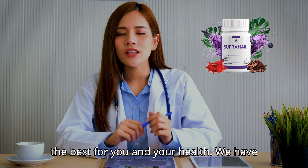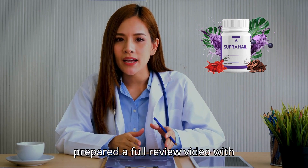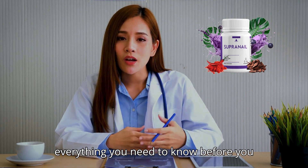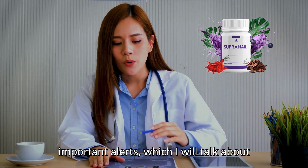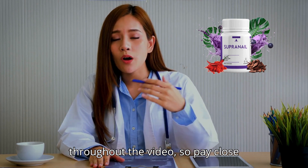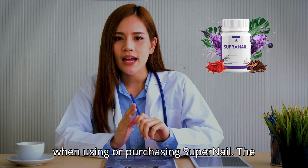Today we will talk about Supernail — We The Best For You and Your Health. We have prepared a full review video with everything you need to know before you buy Supernail. I also have some really important alerts, which I will talk about throughout the video, so pay close attention so that you don't make mistakes when using or purchasing Supernail.